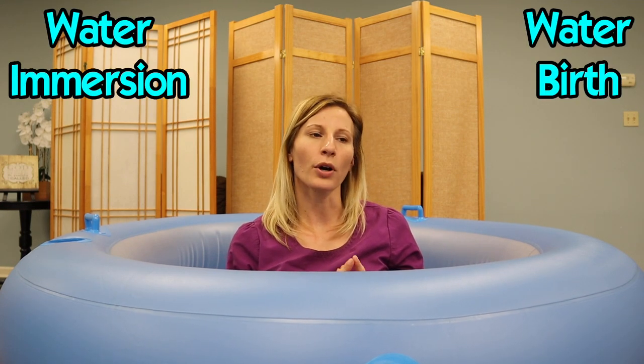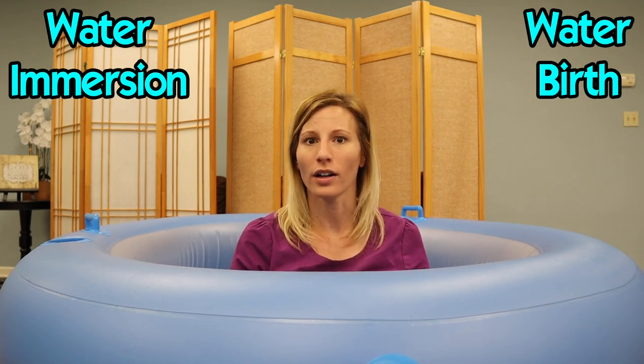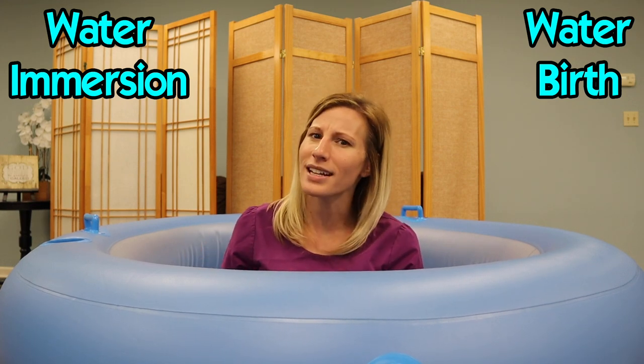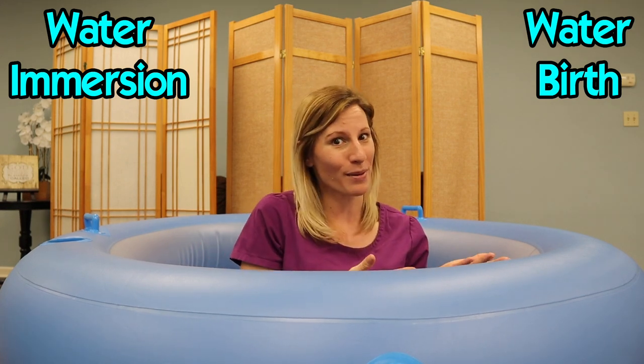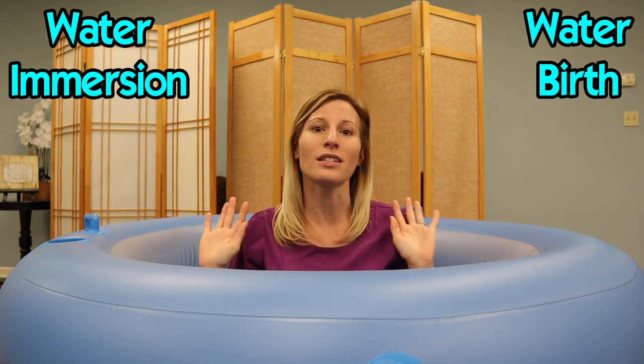So let's talk about what is water birth. First of all, I want to talk about the difference between water birth and water immersion. Water birth is when we talk about the actual delivery of the baby in the water, and water immersion is when we labor in the water but may not necessarily deliver in the water. There are benefits to both.